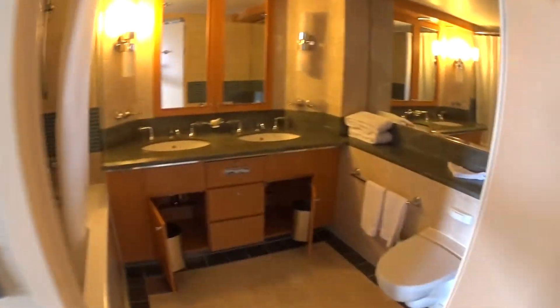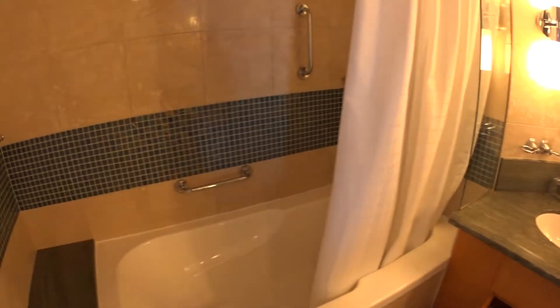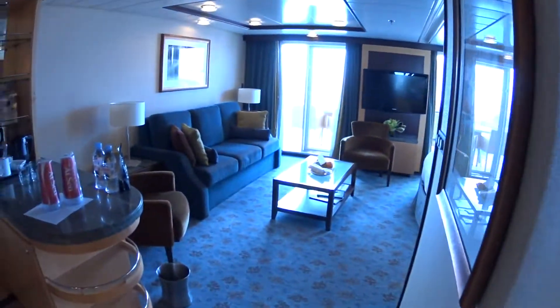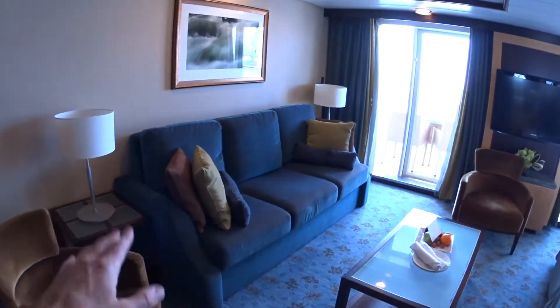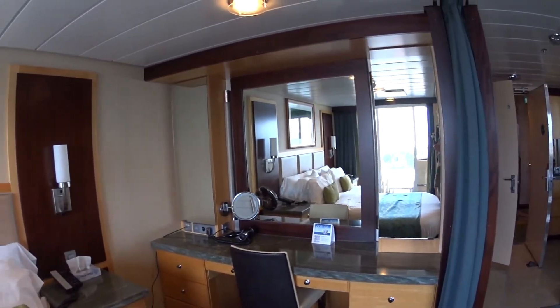As you can see, we have a large bathroom with double sinks if you book a grand suite, and a shower-tub combo. So spacious — wet bar, couch, seating areas, nice tables, Samsung flat screen TVs, and a full vanity there for the ladies.